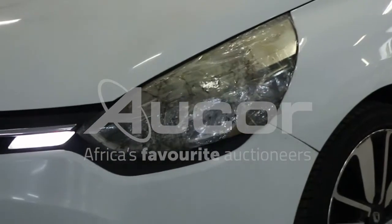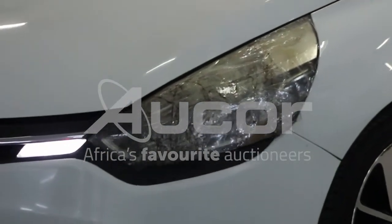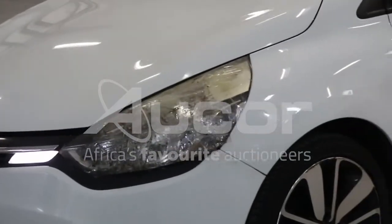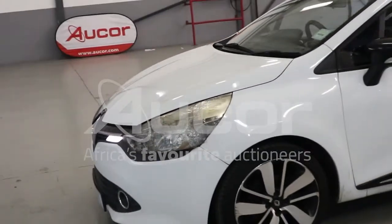Note that the front left light lens is being taped up — it's damaged, and we don't know what it looks like underneath. We also note that the front bumper on the left side is misaligned to the fender.